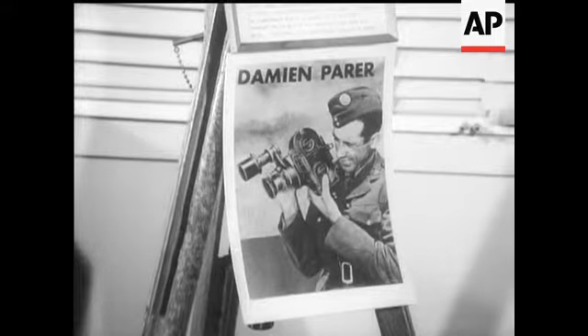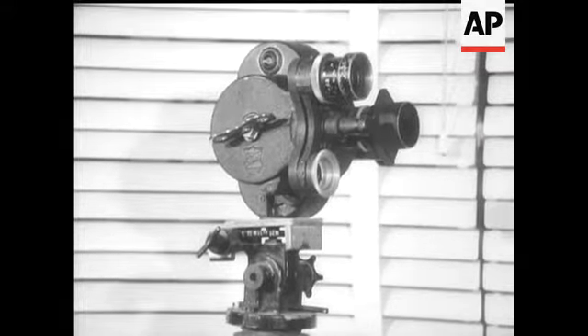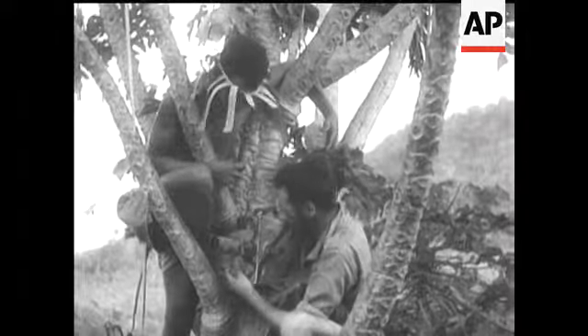Too cumbersome to cover much of the fighting in the First World War, cameras became lighter and more efficient in the Second, and Australian newsreel men risked their lives along with the men in action.